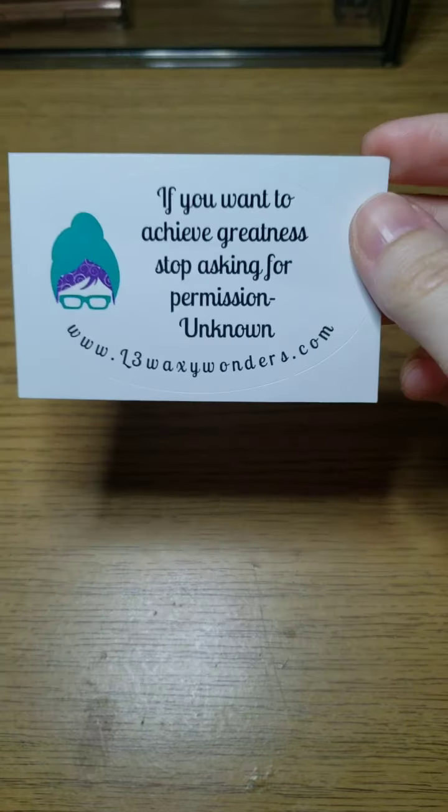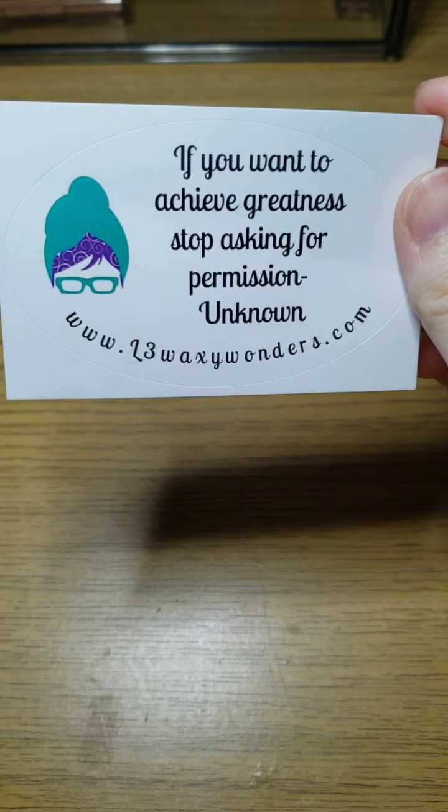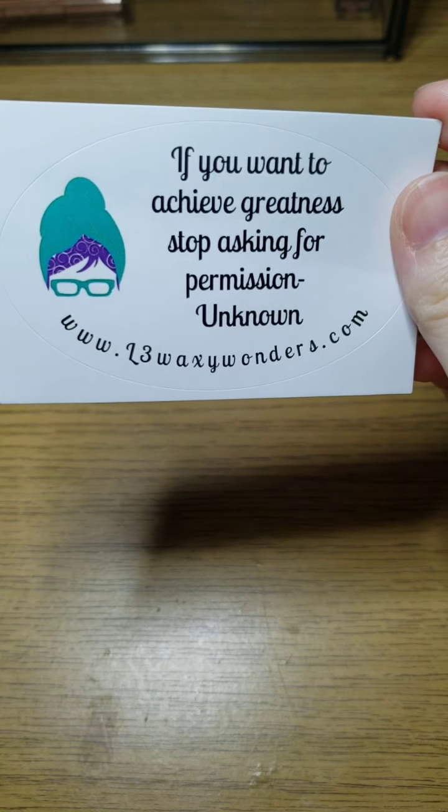I already threw out my invoice because I didn't want to accidentally show my address again. This is the sticker I got — it says 'If you want to achieve greatness, stop asking for permission' — unknown.